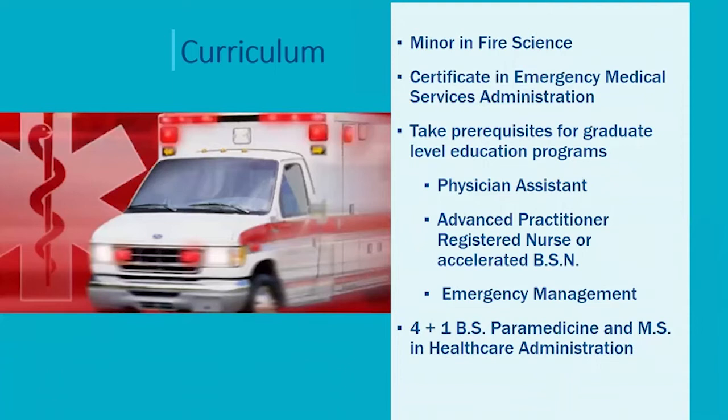Our curriculum, in addition to the paramedicine component, allows you to specialize in other areas. Some of our students go on to become firefighter paramedics and they will minor in fire science. Others want to change the conditions and the working competencies in private ambulances, and they may elect to do a certificate in emergency medical services administration. Several of our students have used their four-year degree as a jump-off point to go on to higher education at the graduate level, such as physician assistant, or go on to become a registered nurse. We have an emergency management program at the master's level, and we now have a four-plus-one where you come in as a freshman, complete your undergraduate degree, and roll right into a master's degree in health care administration.